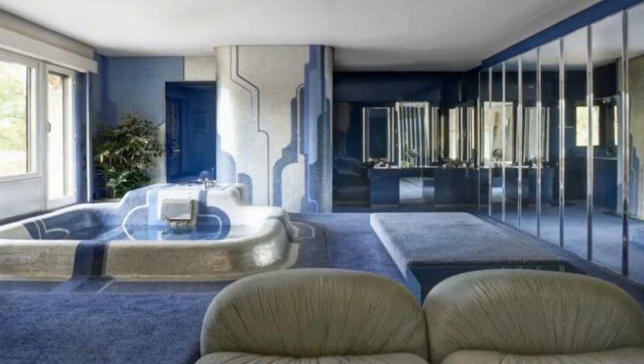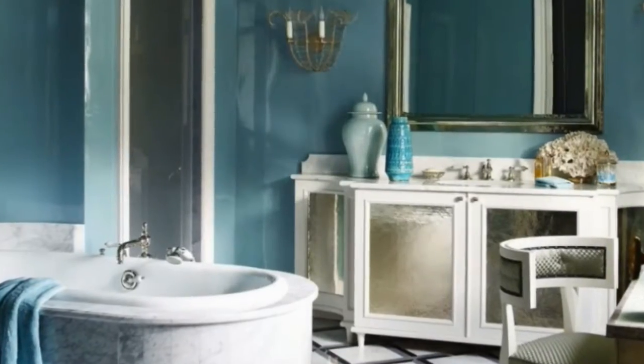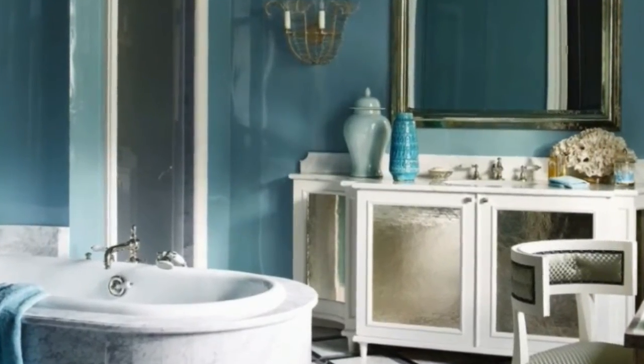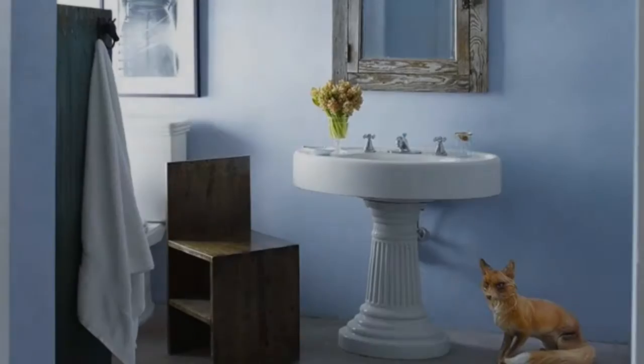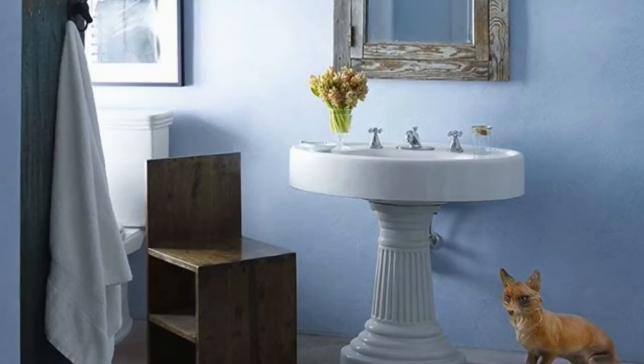Blue and white striped Omaviva tiles amplify the turquoise glow of the subterranean bathroom in this Ibiza beach house designed by cabinet Alberto Pinto. A porthole over the Villaroyen box sinks provides an underwater view of the pool.